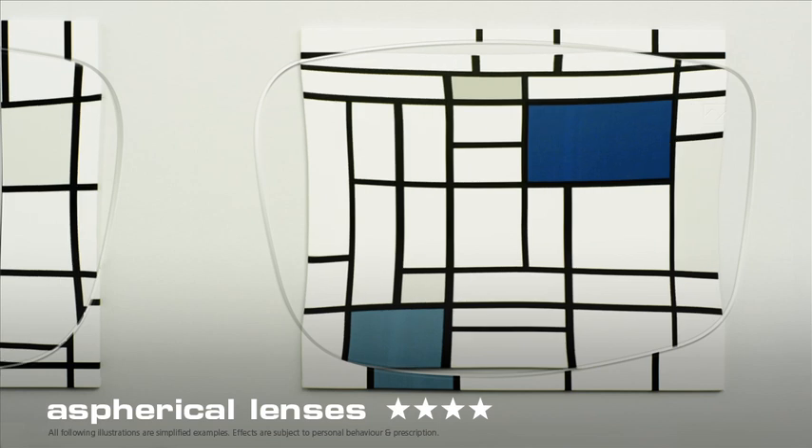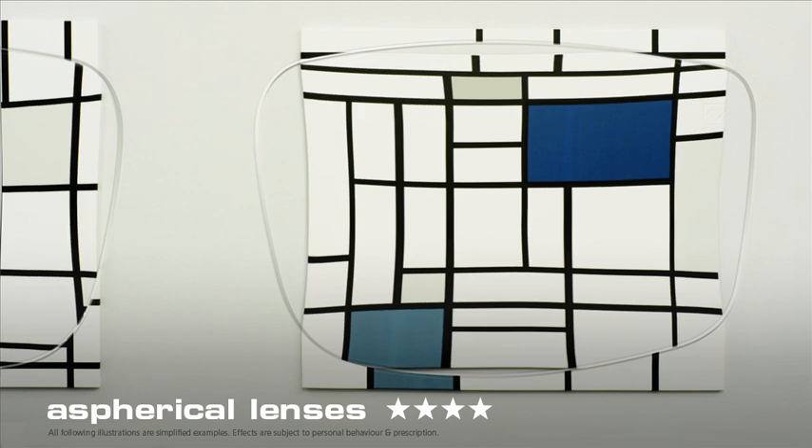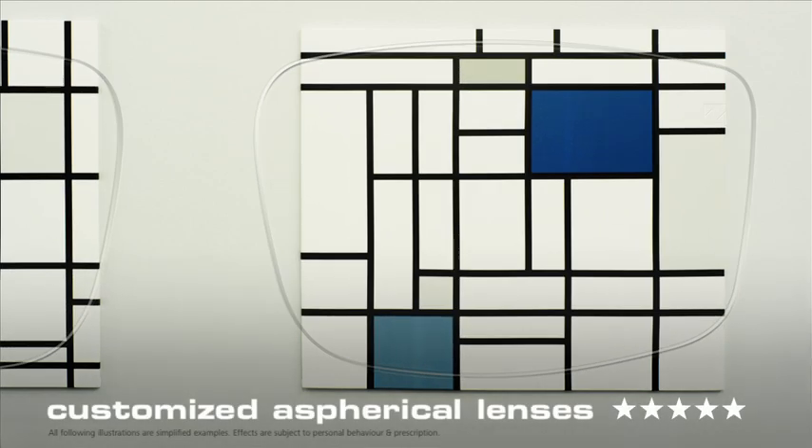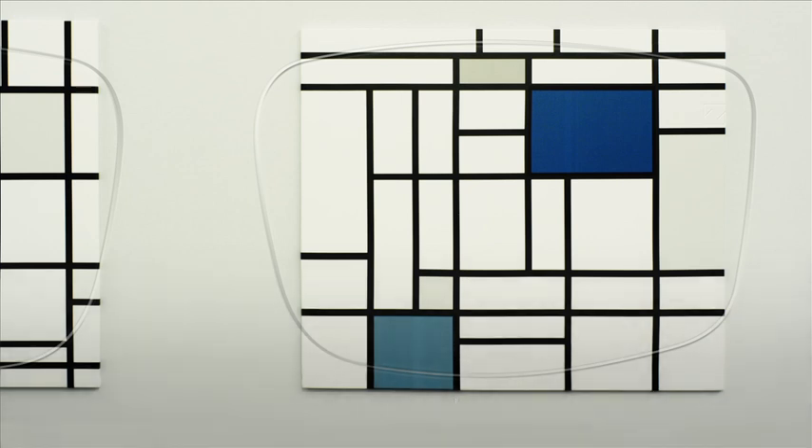Next, there are aspherical lenses, which have practically no distortion. And finally, there are customized aspherical lenses — top quality lenses which enable optimum vision without distortion and are very thin and light at the same time.